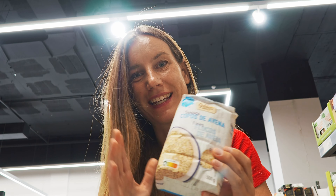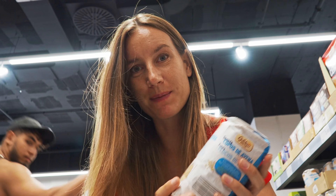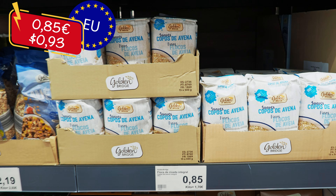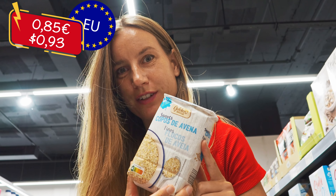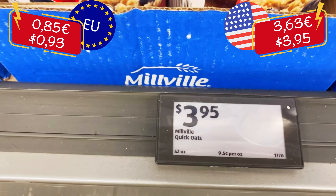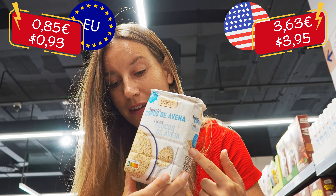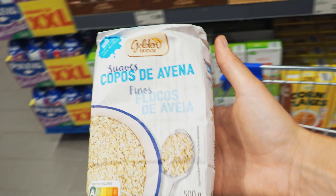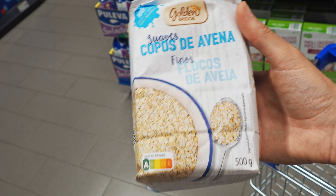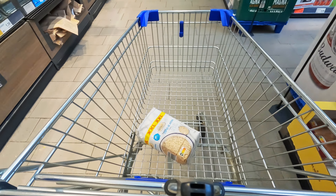The next thing on our list is oats. We have 500 grams here and they cost 85 cents. In the US I found a package of one kilo in total at a price of 3 euros 63. Obviously it also had double the amount, but double the amount here would cost around 1 euro 60, meaning oats in the US are extremely expensive — for a basic product like oats, you pay a lot of money there.